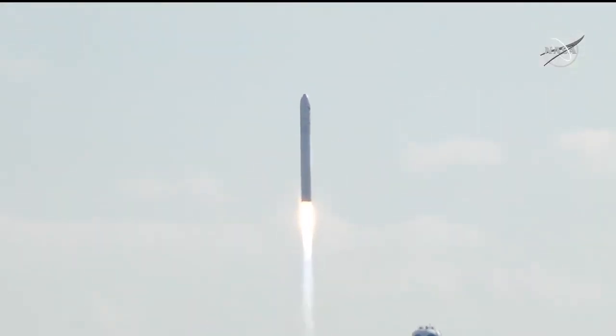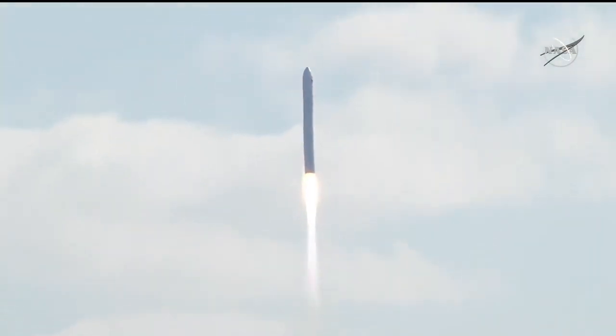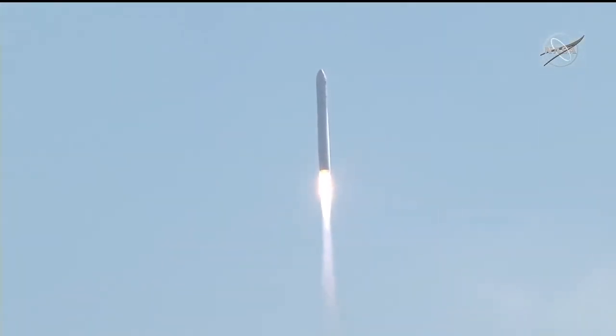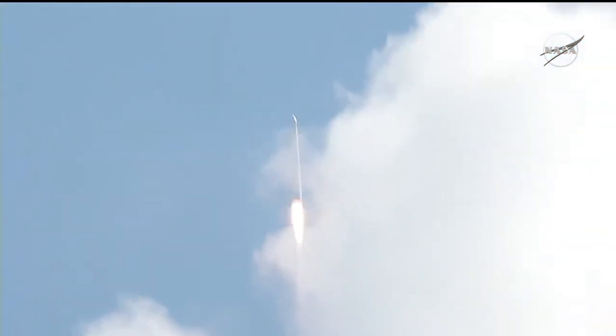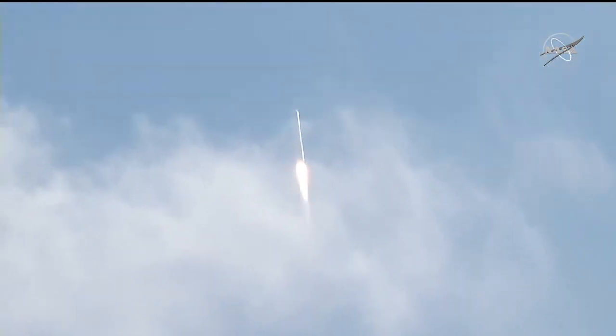Liftoff along the flight facility. Engines are at 100%, attitude and report pressures, and vehicle subsystems are nominal. The SS Katherine Johnson takes flight on this, the 59th anniversary of John Glenn's Mercury flight, carrying 8,000 pounds of cargo to the International Space Station. Good performance on the first stage so far. Engines at 100%, all systems nominal.